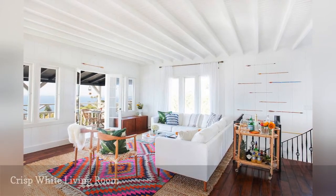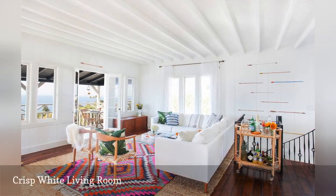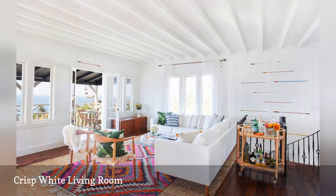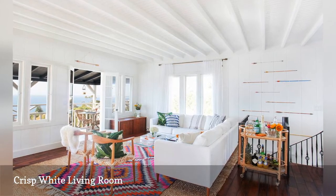Pristine white walls and a crisp white sofa set the mood in this beach house by Casey Dubois Interior Design. To anchor the space, the designer added a colorful geometric rug.